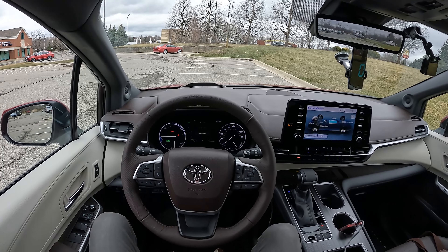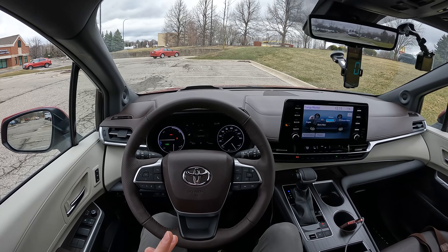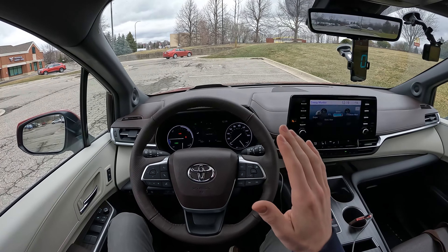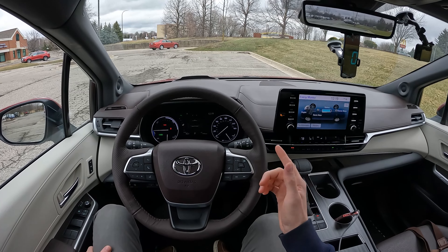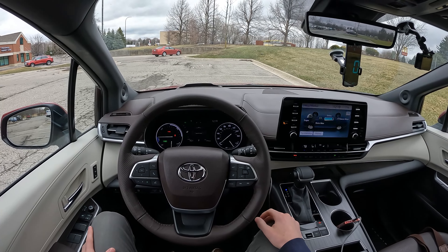Just over a year back we had a 2021 Toyota Sienna hybrid and we took it out on our real-world highway fuel economy test and got an okay number from the trip computer but a really bad number from the pump calculation. I think something was off with that test and we finally have a chance to retest with a 2022 Sienna. So let's head out and see what this thing can do.